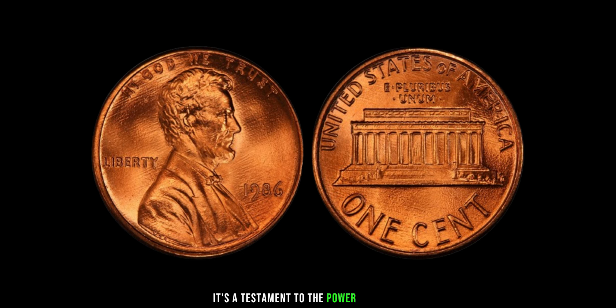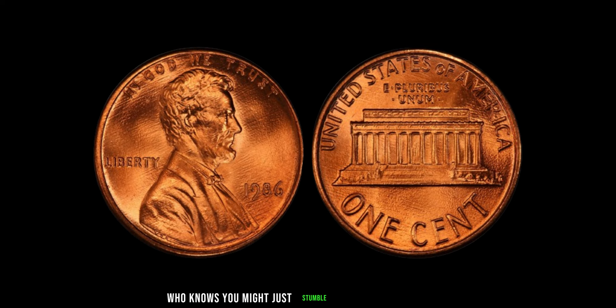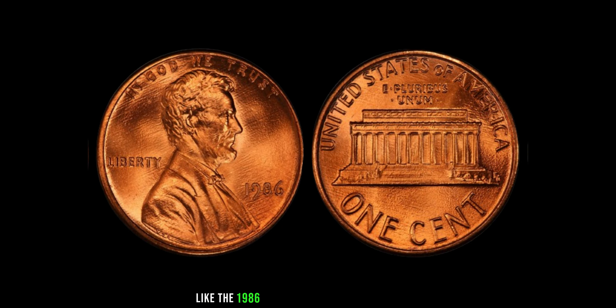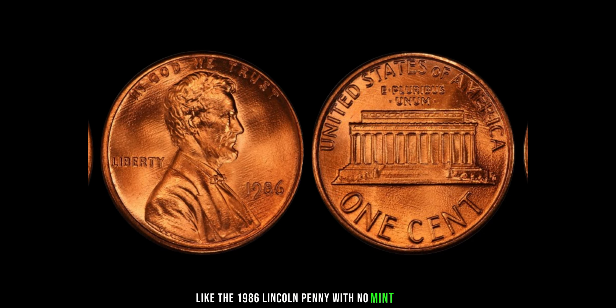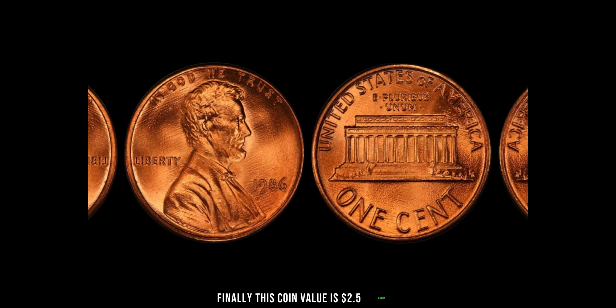It's a testament to the power of rarity and the passion of collectors. So, next time you come across a pocketful of change, take a closer look. Who knows, you might just stumble upon a hidden treasure like the 1986 Lincoln penny with no mint mark. Finally, this coin value is $2.5 million.